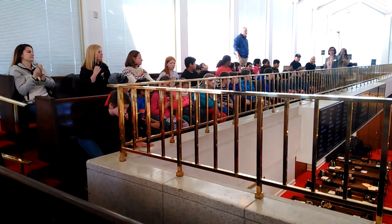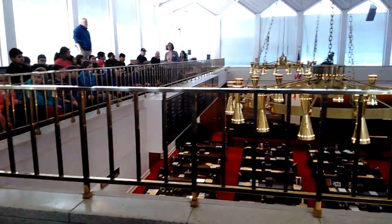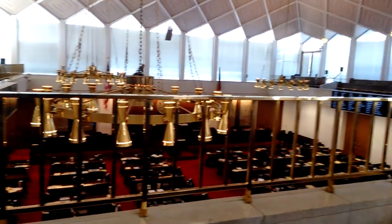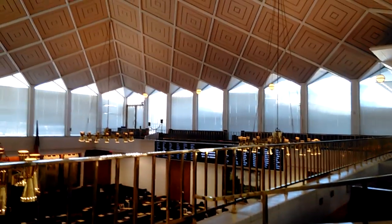We have brass railings, we have brass chandeliers, we have brass elevator doors, brass water fountains, and the two golden doors — those are brass as well, and they lead on to the chamber, the floor of the house chamber. And they each weigh 1,500 pounds, so those are very heavy doors.